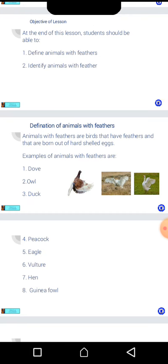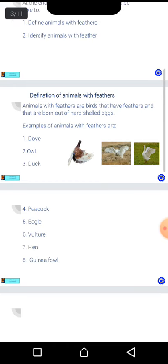Examples of animals with feathers are: number one, dove; number two, owl; number three, duck; number four, peacock; number five, eagle; number six, vulture; number seven, hen; number eight, guinea fowl.